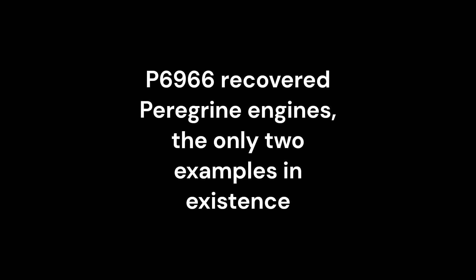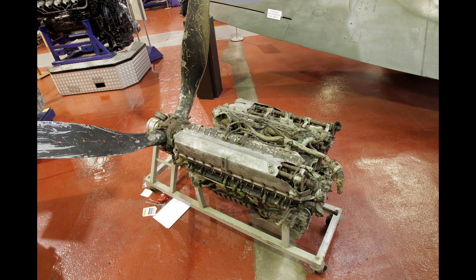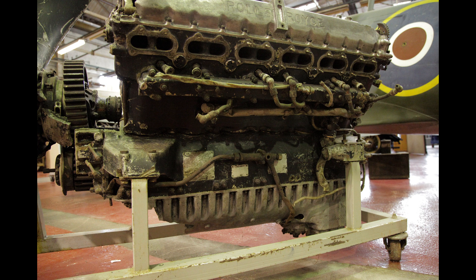While the Whirlwind Fighter Project and the Kent Battle of Britain Museum are thrilled to have these artefacts to display, they do place an additional financial load on the project. We are always looking for donations to fund the conservation and display of the only extant remains of a Whirlwind fighter.